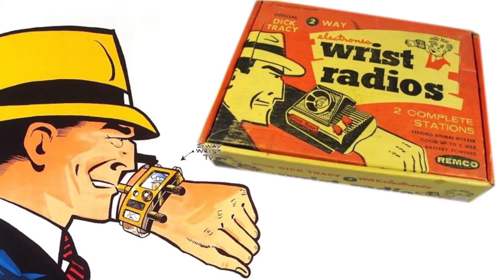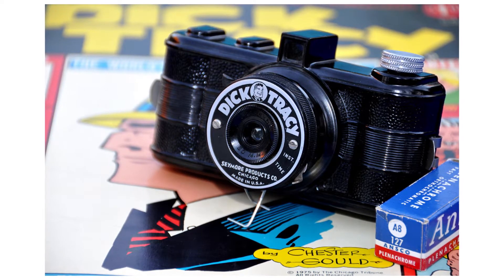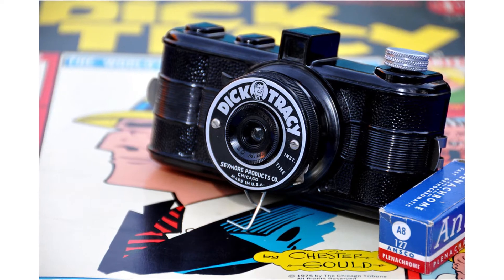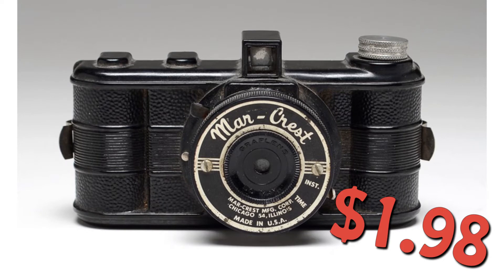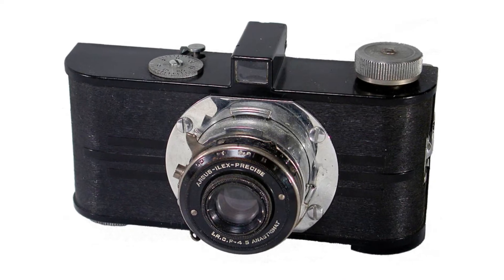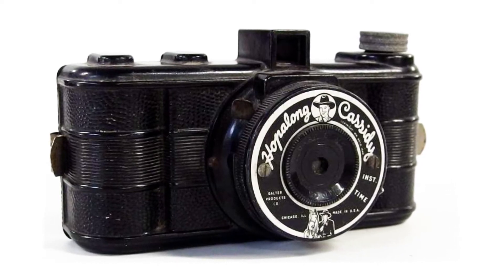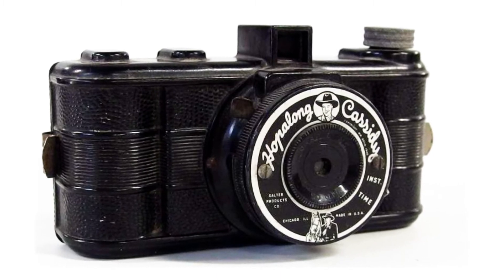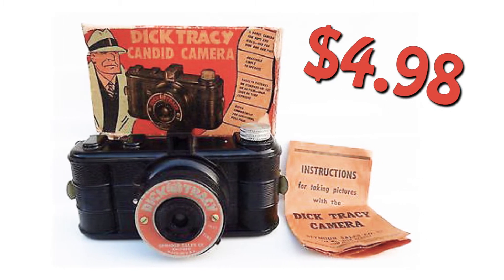And back in the 50s, every kid wanted a wristwatch radio just like Dick Tracy. The Dick Tracy camera was manufactured by the Seymour Products Company of Chicago in 1947. It employed a body designed in 1938, which was priced at $1.98, that was actually modeled after the widely popular 35mm Argus A, which was the first American 35mm camera introduced in 1936. The company sold a Hopalong Cassidy version in 1940 under the pseudonym of the Galter Products Company. By the time they released the Dick Tracy model, they were selling for just a few pennies less than $5.